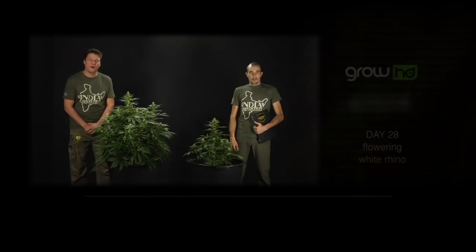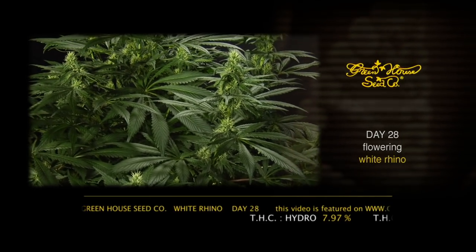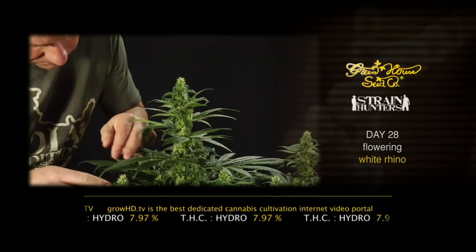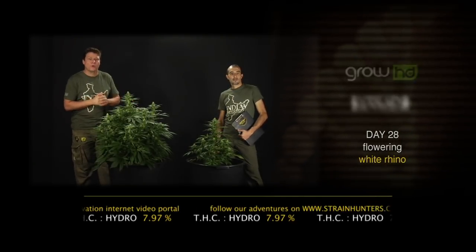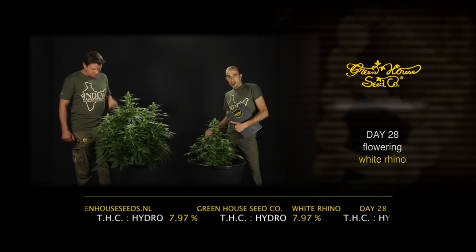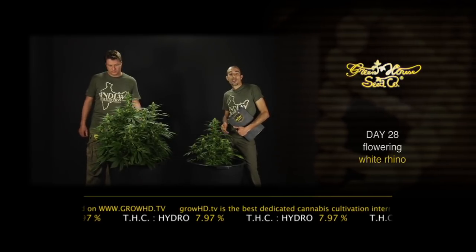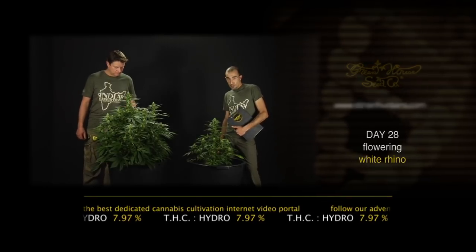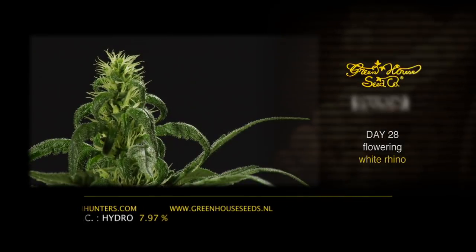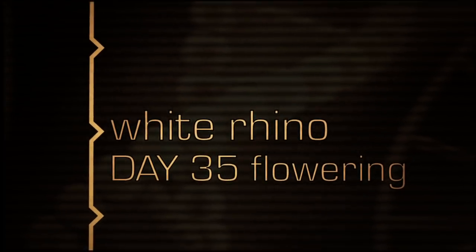We are here on day 28 with the White Rhino — one of the most important weeks, because between weeks two and six the plant has to explode and produce all its flowers. It's important to flush one more time to make sure a lot of oxygen goes to the roots. We are very proud to announce we are now testing the complete terpene range — over 60 terpenes in the plants — and testing for five different cannabinoids: delta-9 THC, delta-8 THC, CBD, CBG, and CBN. After four weeks of flowering, the White Rhino in hydroponics is boosting a full 7.97% delta-9 THC.